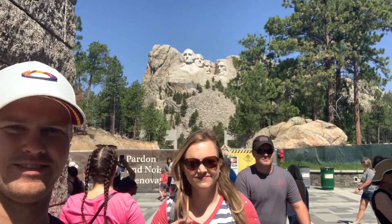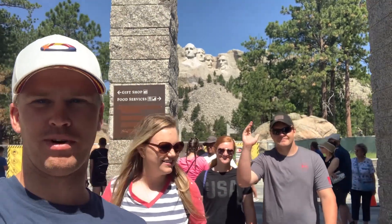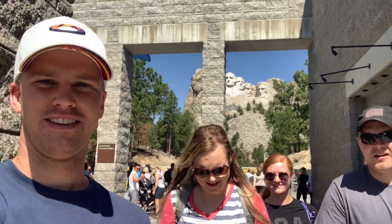Hey guys, thanks for coming back to check out my second video. This day was special for two reasons: one, my whole family made it up to share one full day together, and two, Matt got to use his new drone.